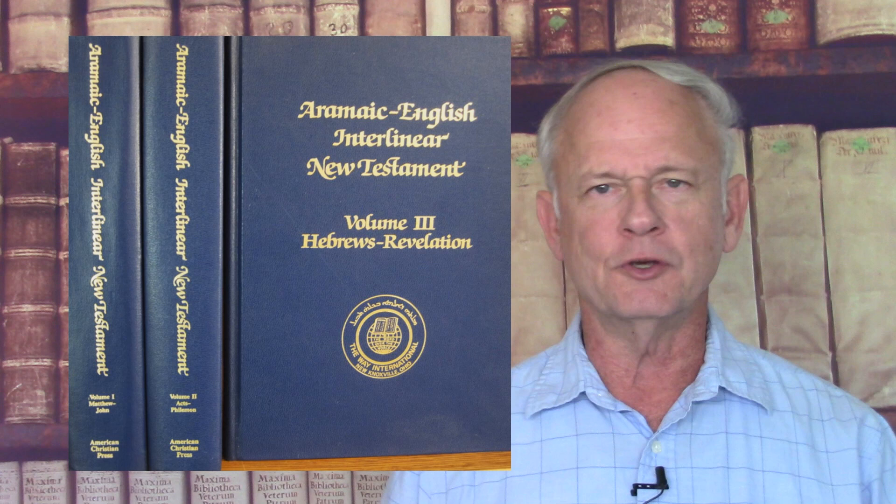One of them is a three-volume interlinear Aramaic and English New Testament. There's also a concordance to the Peshitta version of the New Testament, and a lexicon that is an English dictionary that translates the Syriac into English words. This is handy in that the interlinear gives each of the Aramaic words a number, like Strong's Concordance does for Greek words, and the number is linked to similar numbers in the lexicon. That way, it's easy to identify different noun and verb forms and their meanings.